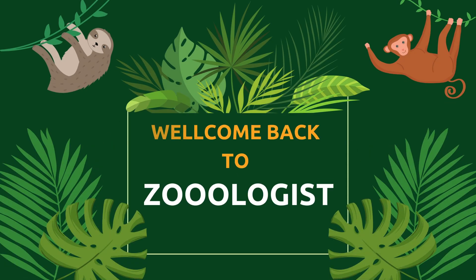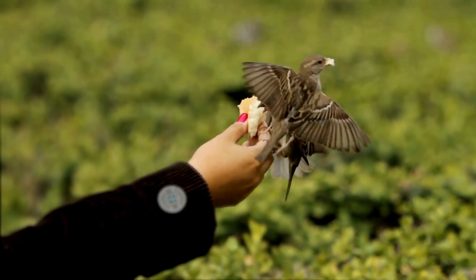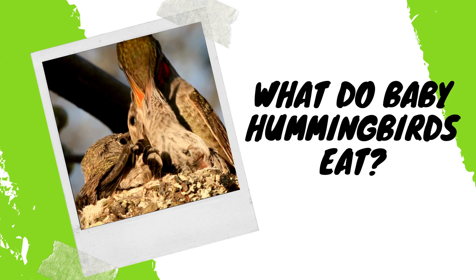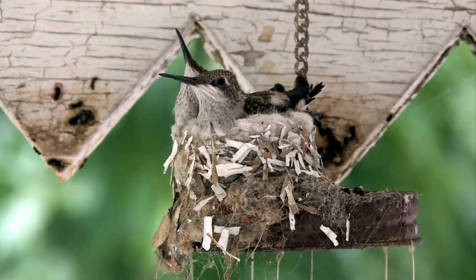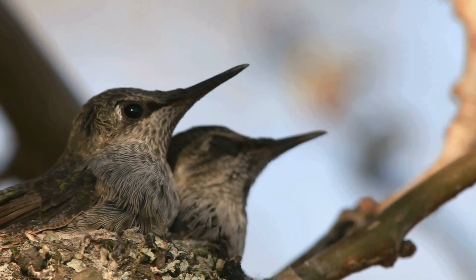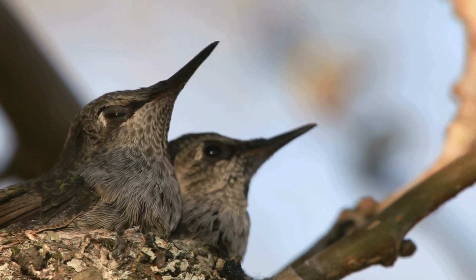Welcome back to Zoologist, where we explore the wonders of wildlife and share tips on how to care for our feathered friends. Today we're diving into a fascinating topic: what do baby hummingbirds eat? If you've ever been lucky enough to encounter these tiny jewels, or are just curious about their early life, this guide is for you. Let's flutter into the world of baby hummingbirds and discover how to support their growth and health.